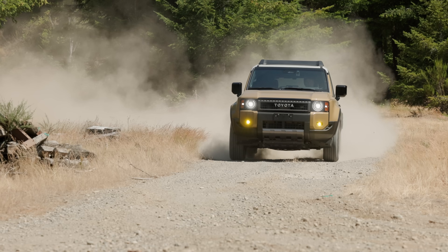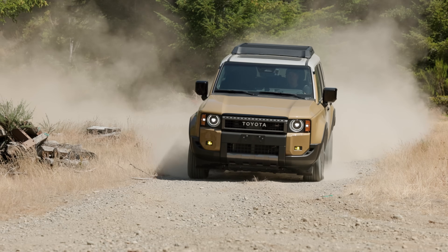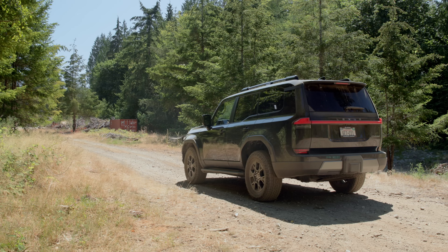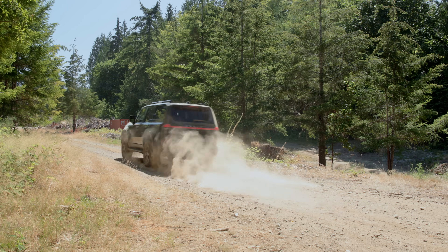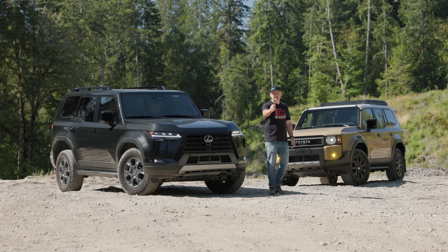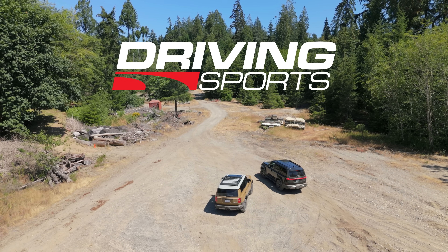If you're in the market for a new midsize off-road ready SUV, you're probably asking yourself this question: Should I get the all-new 2024 Lexus GX 550 Overtrail, or should I get the all-new Toyota Land Cruiser? We're going to compare both and then put them to the test right now on Driving Sports TV.